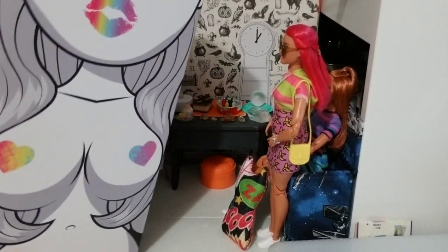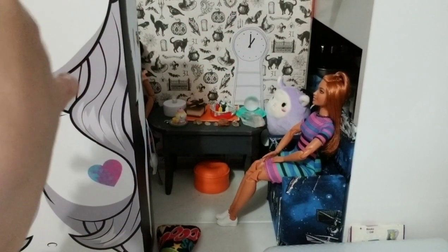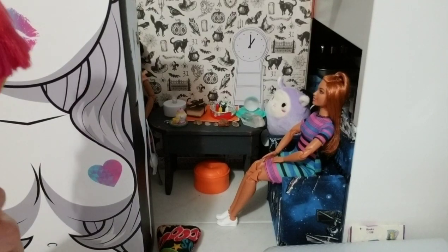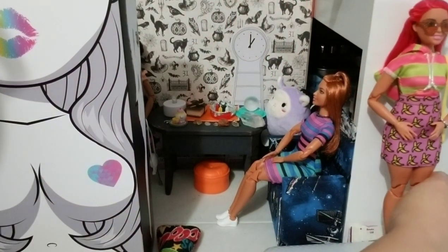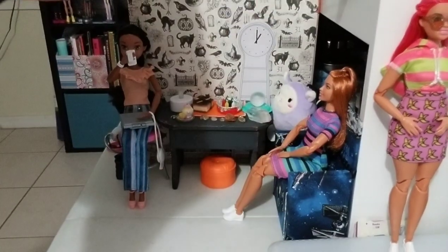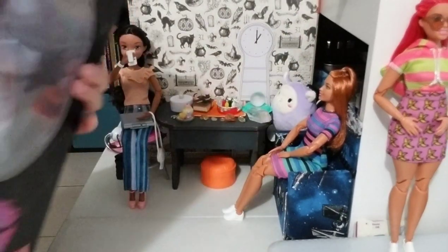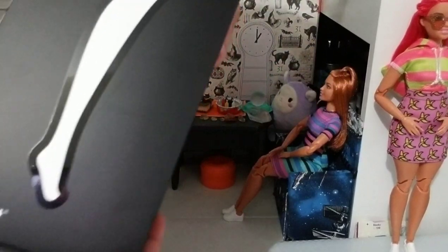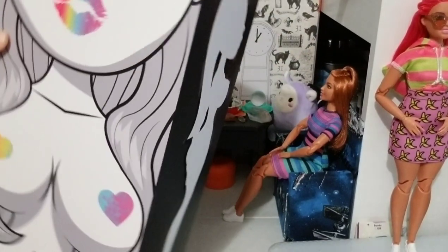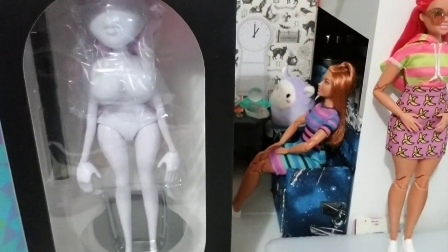This is the back of the box. I'm going to have to move some things — I don't have enough space. The top of the box, the bottom of the box — as you can see, the bottom says the doll is for ages 15 and up. And here are both sides of the box.